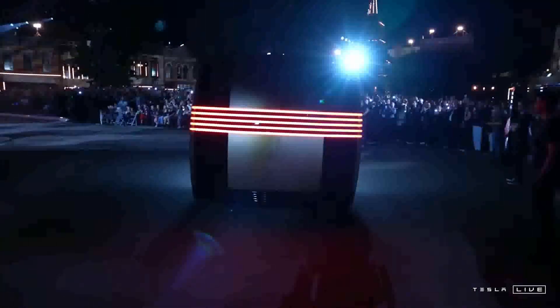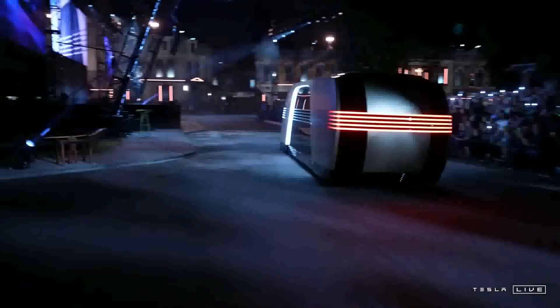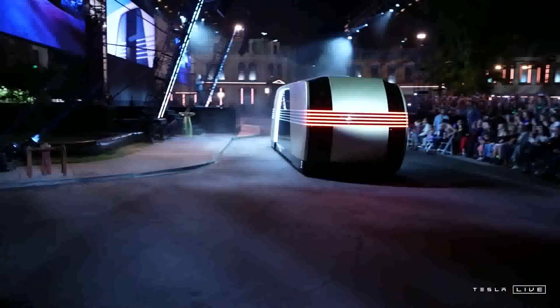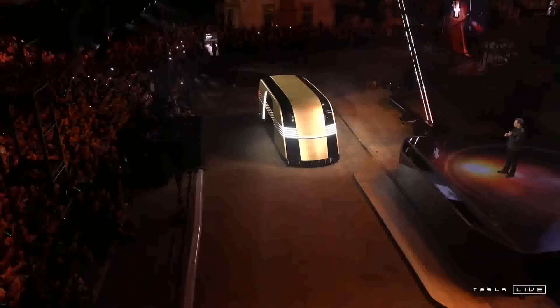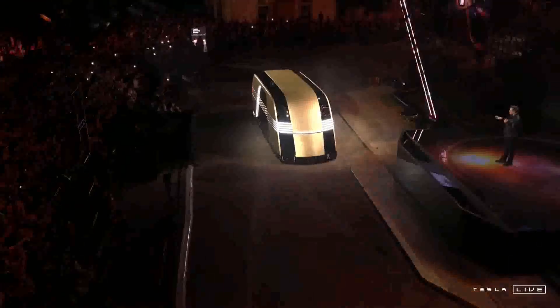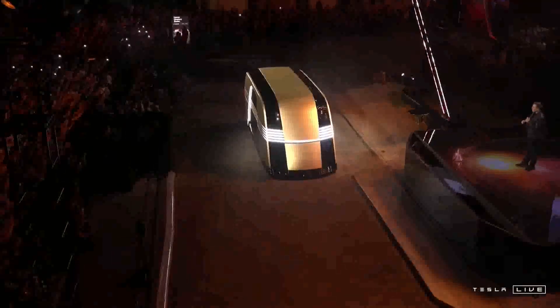What happens if you need a vehicle that is bigger than a Model Y? The Reboven.